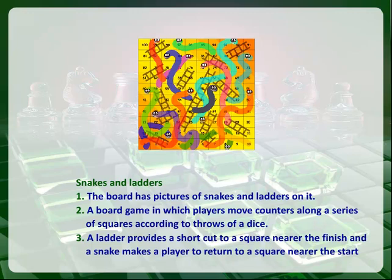A ladder provides a shortcut to a square nearer the finish, and a snake makes a player return to a square nearer the start.